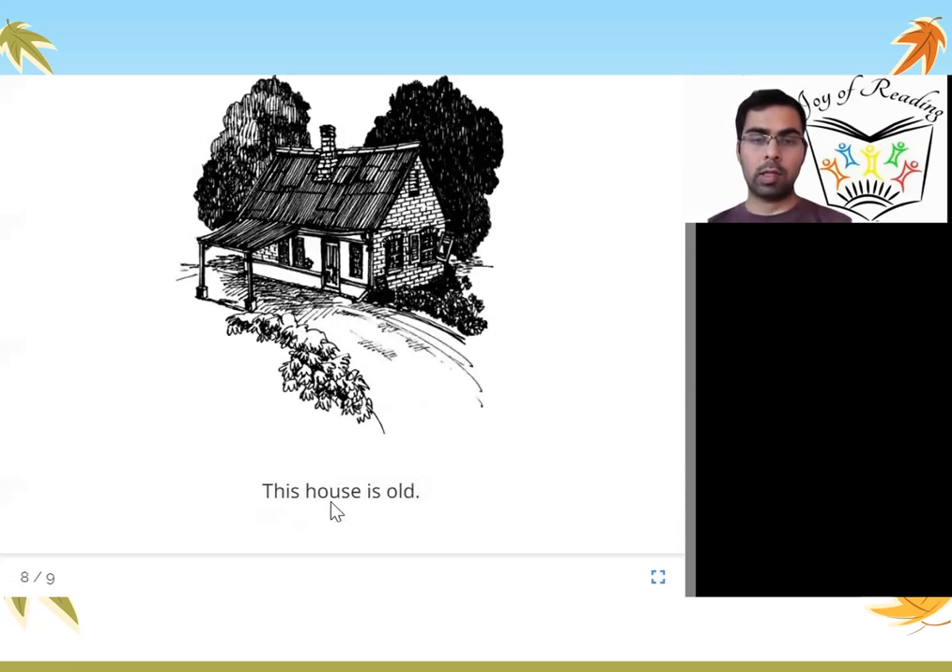This house is old. It had been made a long time ago. How do you know? You can see the window is breaking. The floor also looks old and the roof also looks a little old. So this is an old house made many years ago.